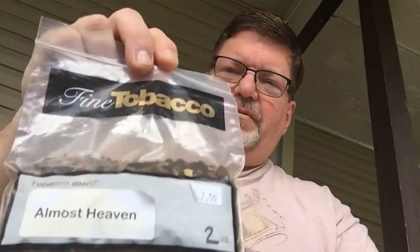Good afternoon, YTPC. Piper Ken here. I told you back on the weekend that I picked up a couple of tobaccos from my local tobacconist and that I would be doing some reviews of them. Well, today I'm going to review Almost Heaven Pipe Tobacco.